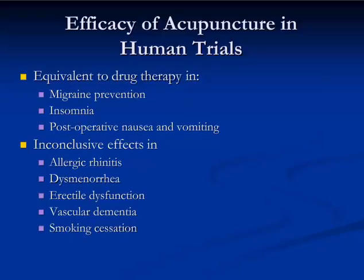Not only is it effective, but it's equivalent to drug therapy, according to the systematic reviews of clinical trials, in the treatment of insomnia, post-operative nausea and vomiting, and the prevention of migraine headaches.